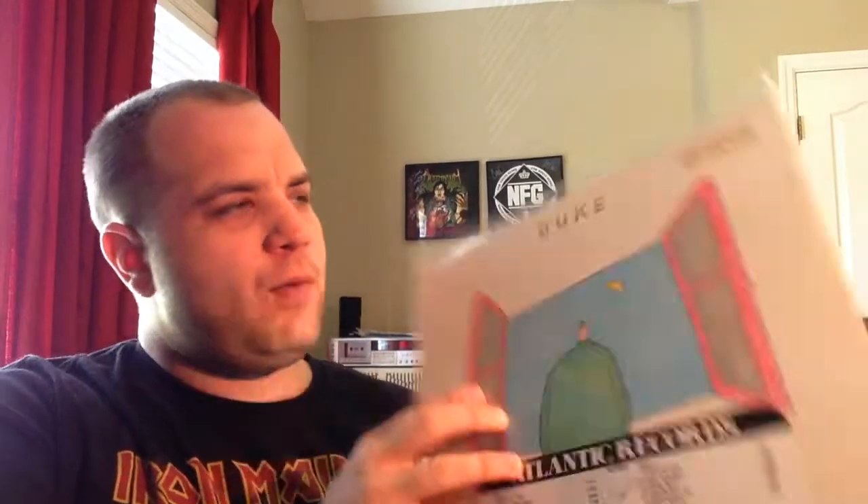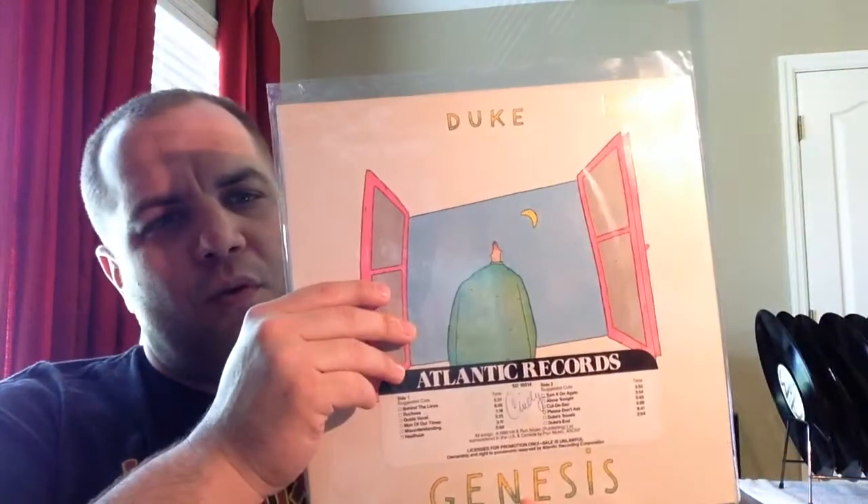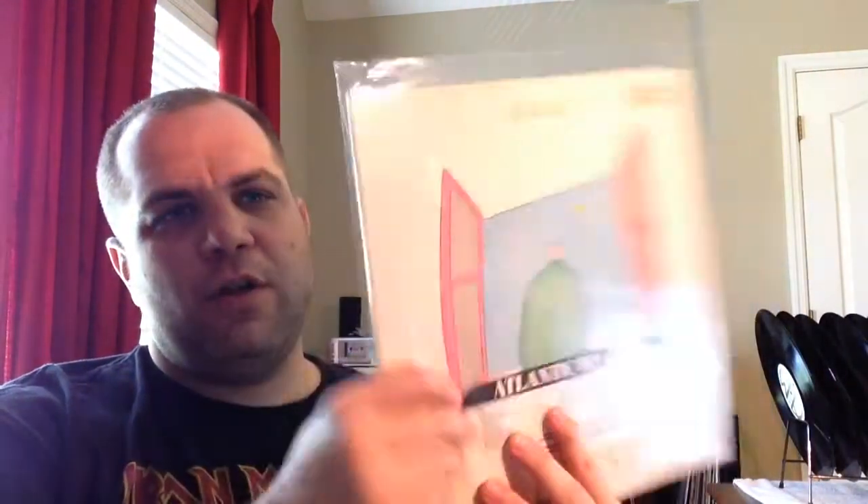I couldn't pass on this — a radio promo of Duke. Come on! I love this album. The copy that I had wasn't in the best condition, so when I saw this I jumped all over it. Unfortunately Cindy wrote her name on there, but at least she wrote it on the radio promo sticker and not on the record itself. The vinyl itself is in mint condition. I'm never going to pass up on a Genesis promo.